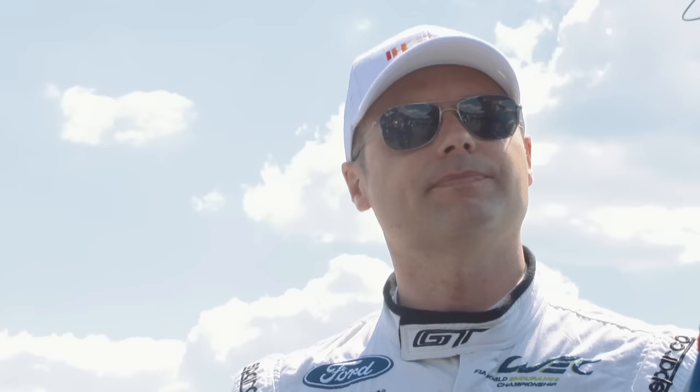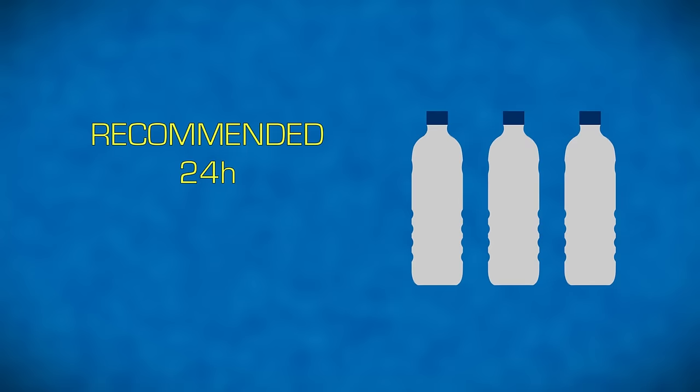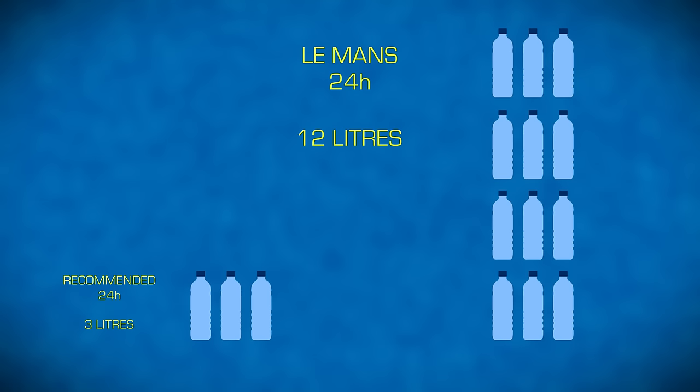Nutrition is individualized, but generally speaking it's about the timing of your macronutrients — carbohydrates, protein, and fats — and what we're trying to avoid is spikes in insulin levels. On average, drivers will lose up to about three litres in a three-hour stint, so they ideally want to take on about 12 litres of water over a 24-hour period. It's important that the mix isn't too heavy in water or too heavy in electrolytes, because it's all about maintaining that balance.